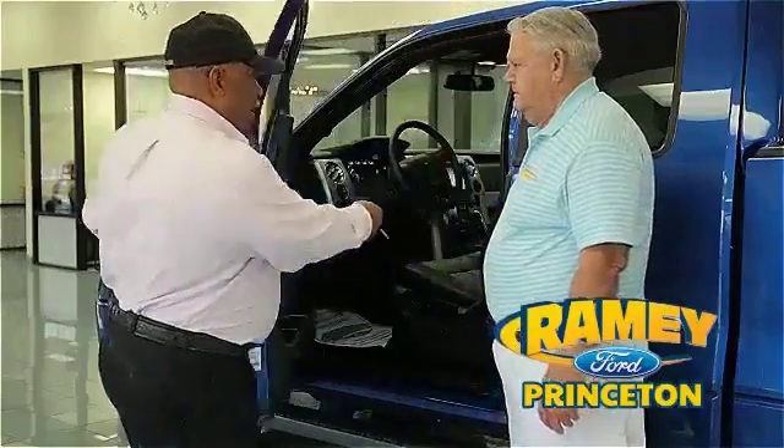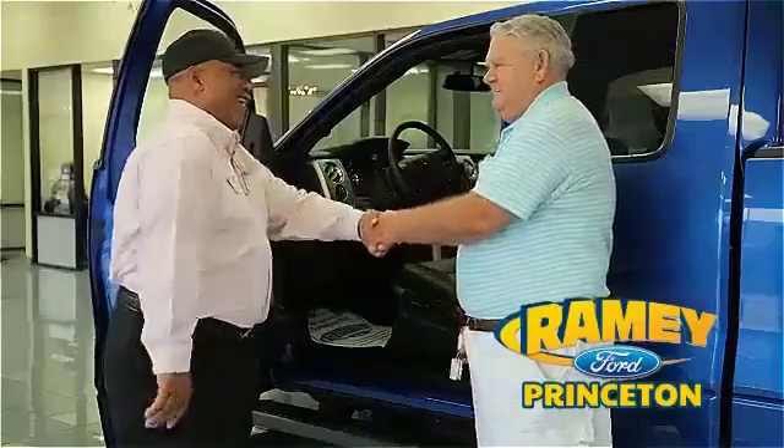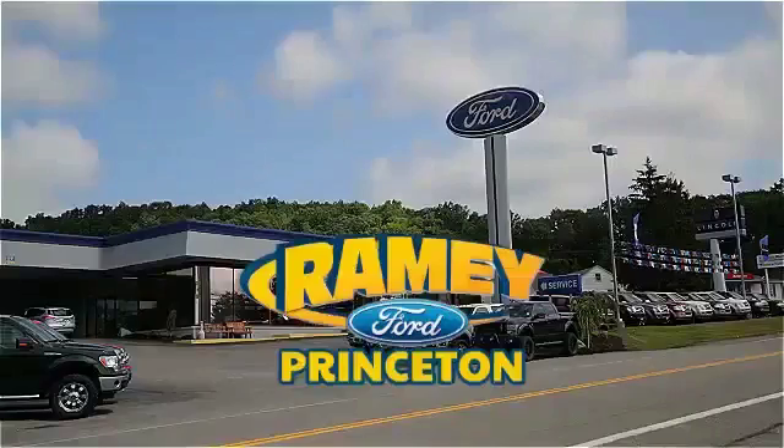Find out why our return and referral customer rate is higher than any other dealer in our area, and experience our service after the sale. Pick up the phone or email us today about this car. And thank you for choosing Ramey Ford in Princeton, where we do the deal.